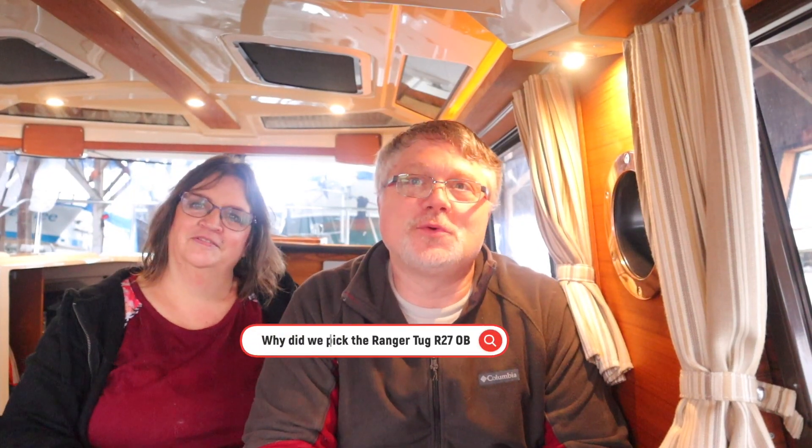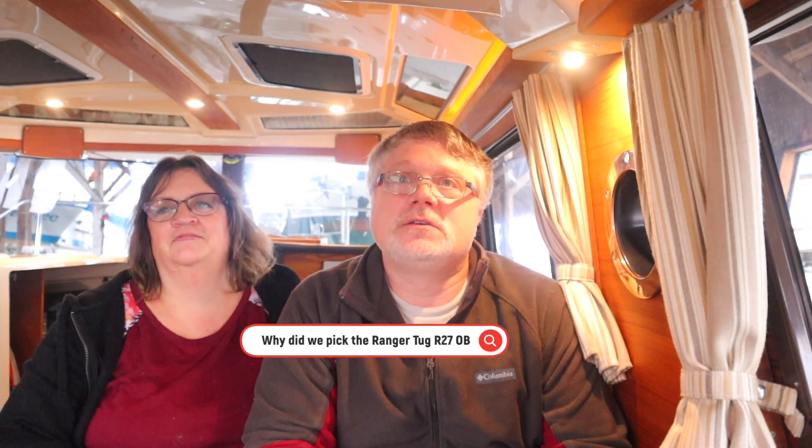Hello and thank you for tuning in for Channel Surfing. We're down here at the dock and the boat show is coming up this week — it's a virtual boat show. I'm not quite sure how that's going to work. This time last year we were all excited to go to the boat show, and we thought we'd make a video about why we chose the Ranger Tug 27 outboard and if we could do it all over again, is there anything we would do different — specifically about the boat.